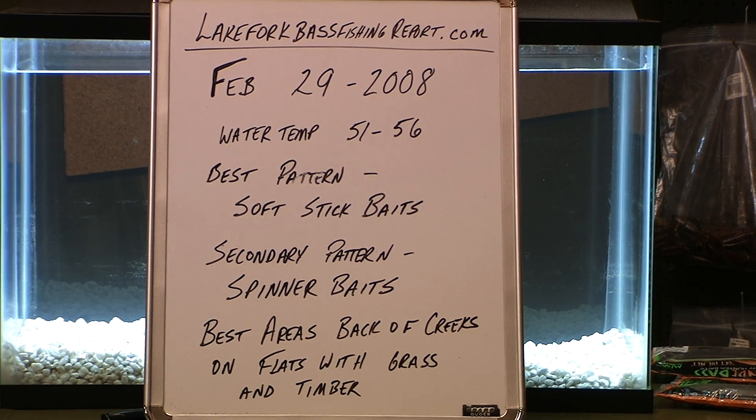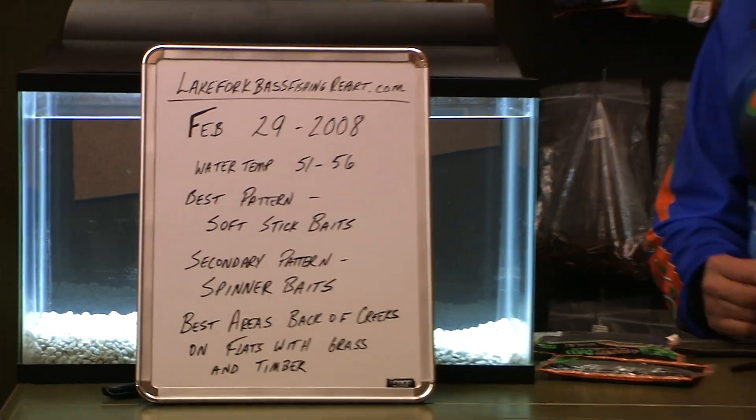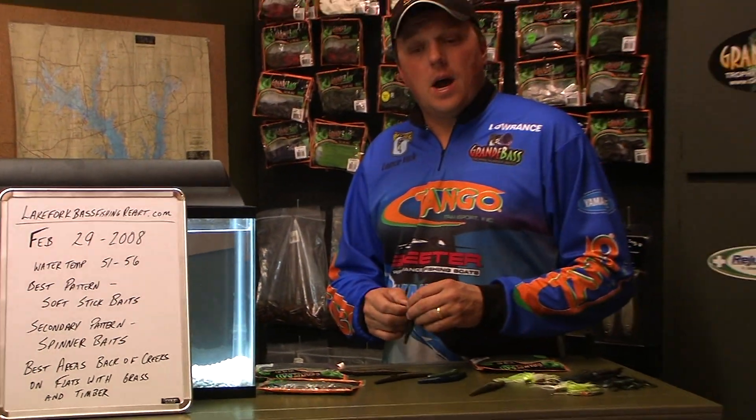Welcome to Lake Fork Bass Fishing Report. I'm Bassmaster Touring Pro Lance Fick and guide on Lake Fork. It's been 10 days since our last report on February 19th and a lot has happened since then — or not a lot happened, whatever way you look at it. I've probably fished 5 out of the 10 days and probably 3 out of those 5 days didn't have much to report.